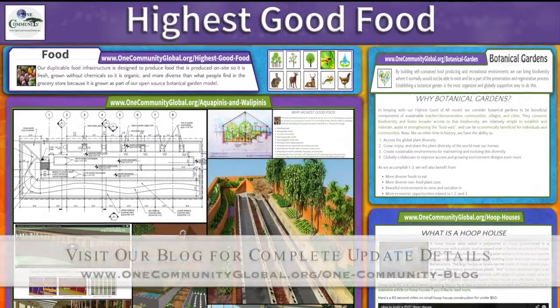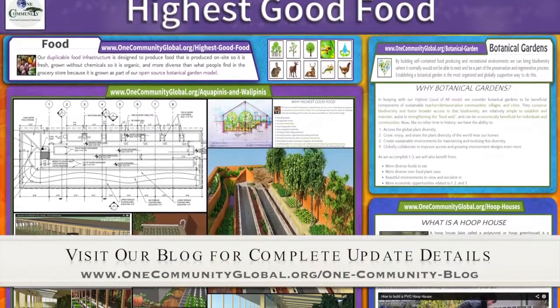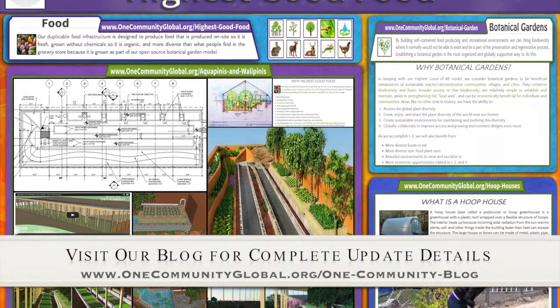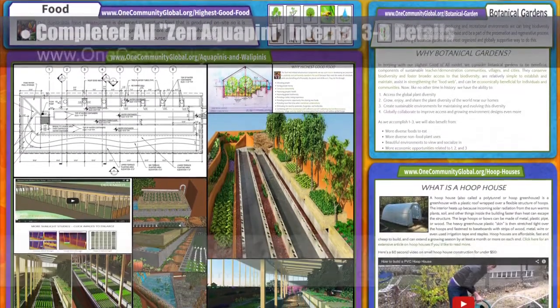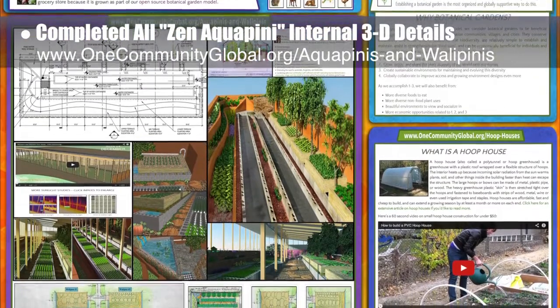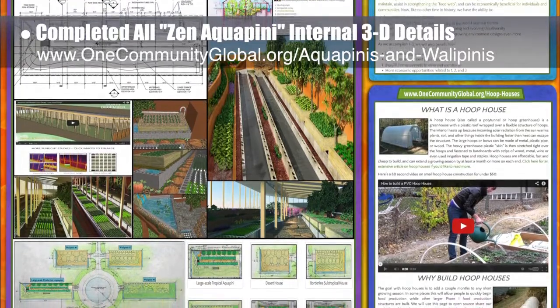This week the core team working on Highest Good Food created the Highest Good Food Overview poster as we finished our Buckminster Fuller competition application — wish us luck on that. We also finished all 3D plant placements for the aesthetic and diversity-focused Zen Aquapini design. Pictures are on this week's blog and we expect to have final concept renders for next week's blog.